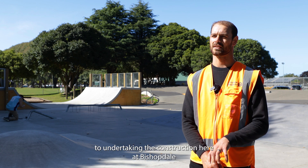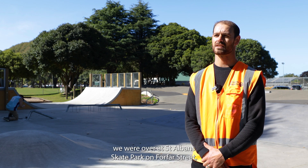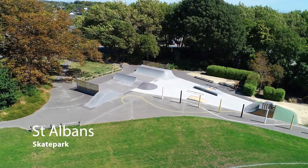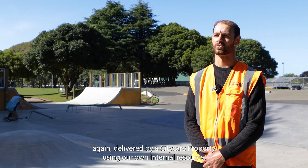Prior to undertaking the construction here at Bishopdale, we were over at St. Albans skate park on Forfar Street, again delivered by CityCare Property using our own internal resource.